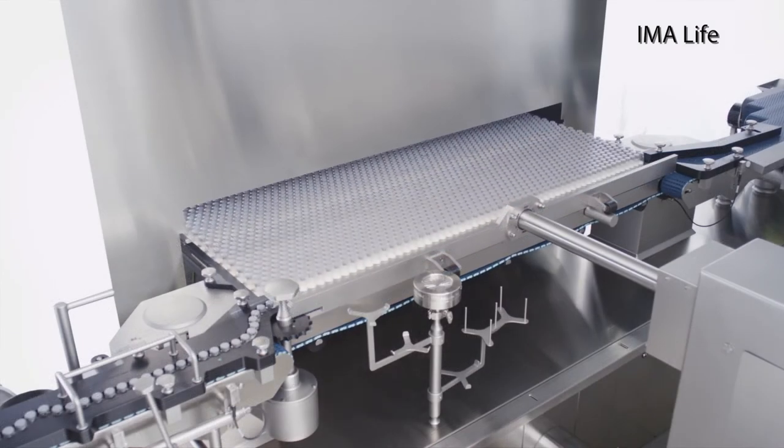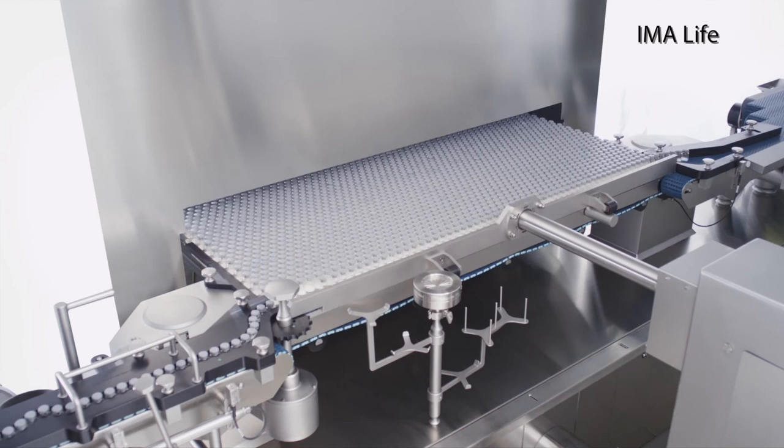That's different from other parts of the chemical process industry where things run continuously. Continuous manufacturing is much more efficient, and so we want to move lyophilization from this batch process where it is now to a more efficient continuous process.